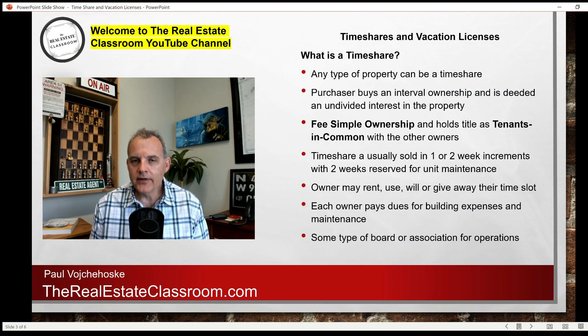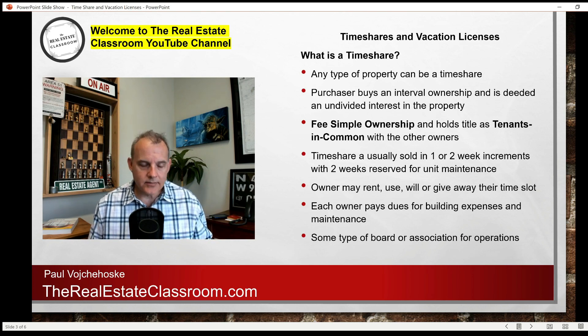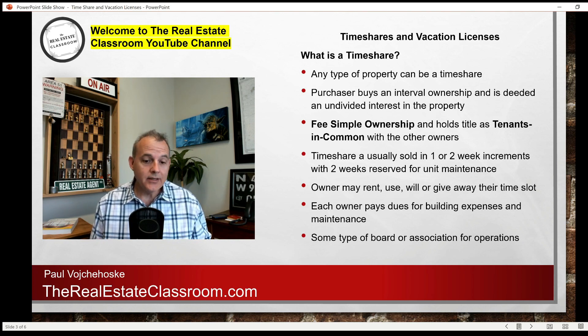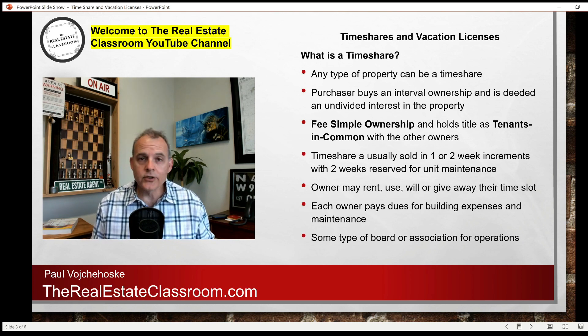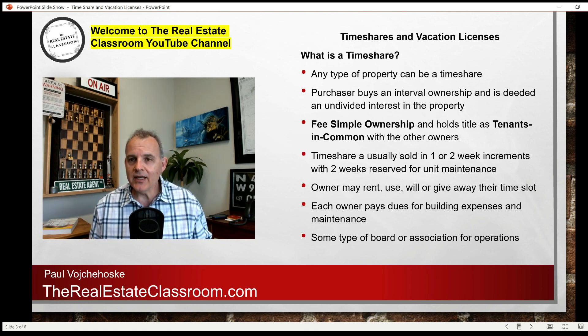In today's real estate exam prep video, I'm going to discuss two key real estate terms that you have to know for your real estate exam. Many students struggle with these two concepts, and I want to make sure you understand the differences between the two — that can be the difference between missing one or two questions on your exam. They are timeshares and vacation licenses.